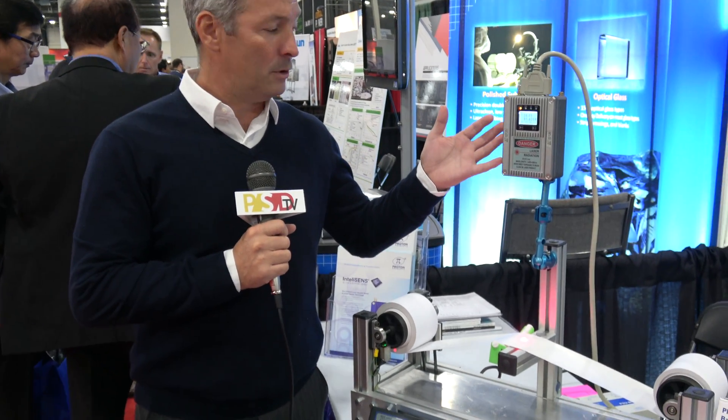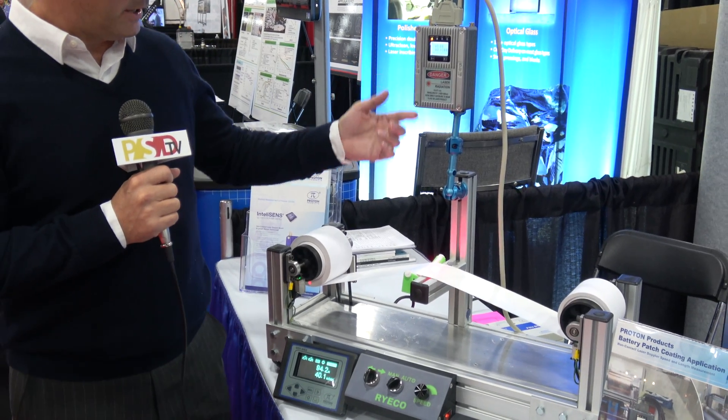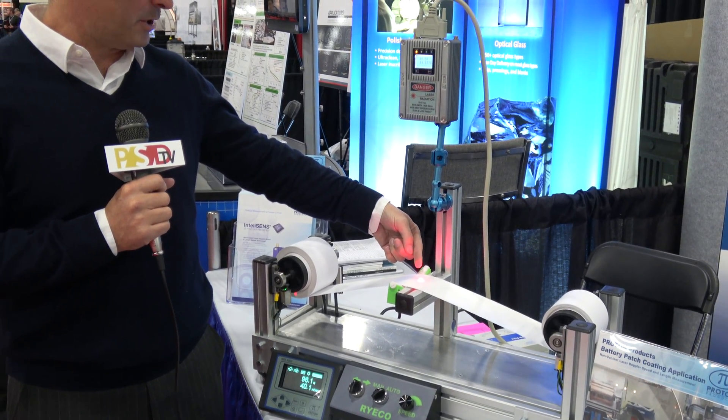This is a laser Doppler non-contact speed and length gauge. We use a laser beam that shines down here onto the product.